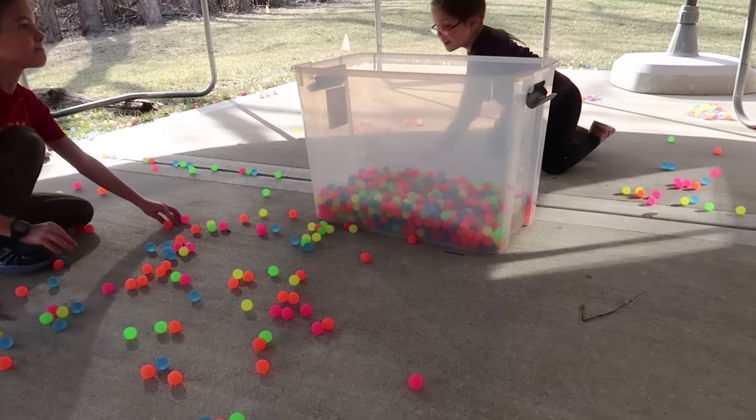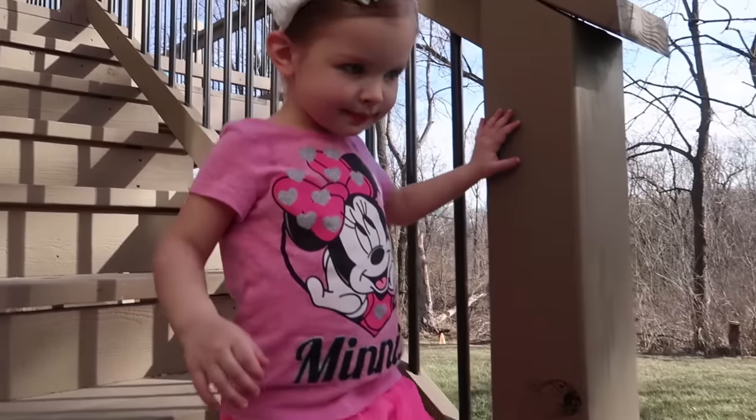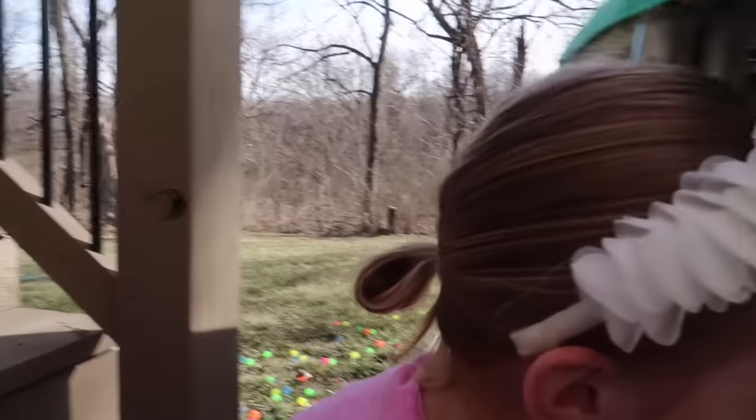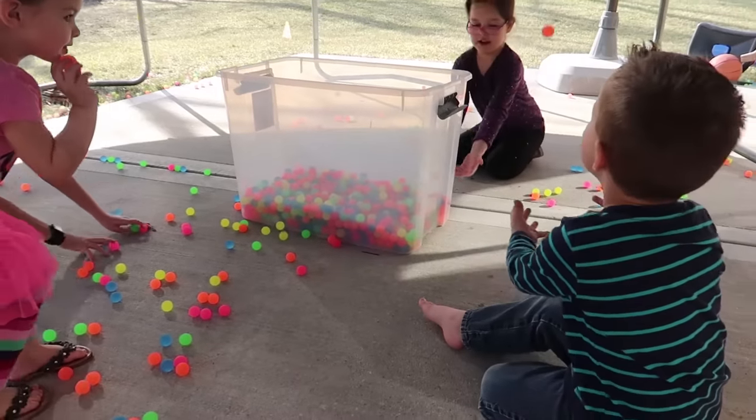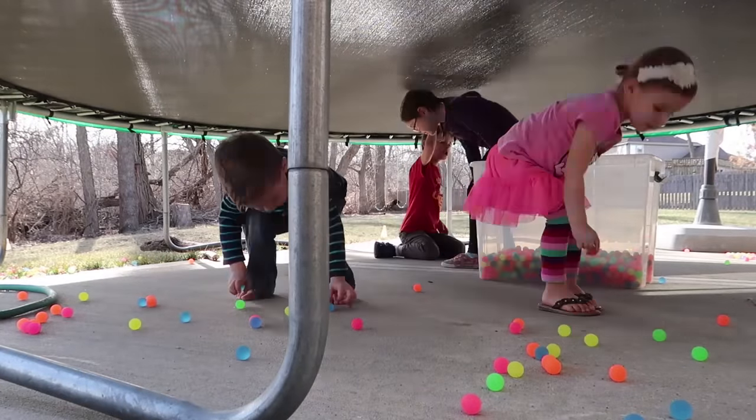We're cleaning up by bouncing the balls into here. You going to come help us clean up the balls? We're going under the tramp to clean up. Good job, Laura. It is gorgeous out today — very, very bright and sunny, but it's so nice to be able to be outside.